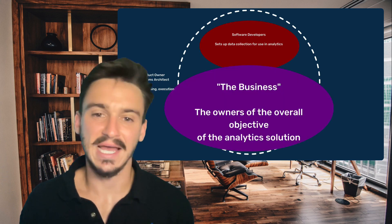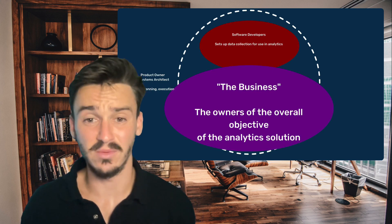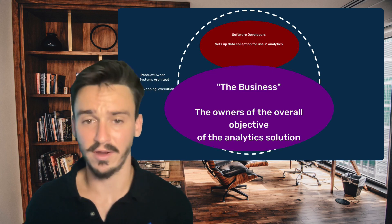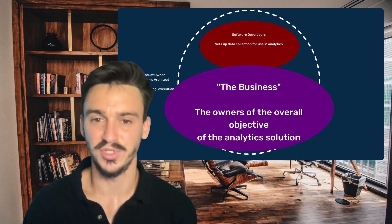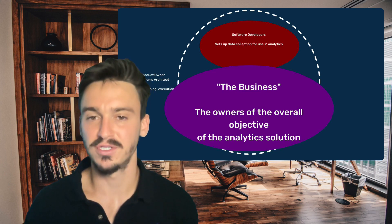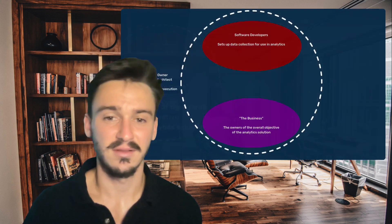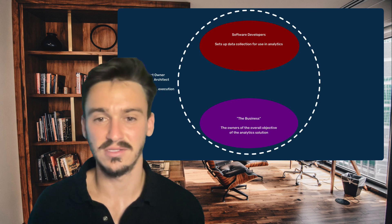The next oval we're adding to our diagram is called the business. The business wasn't one of the roles we mentioned on our data team because they're actually who the data team will be working with. They're the owners of the overall objective of the analytics solution and provide the ultimate vision that you need to interpret and deliver the product to.